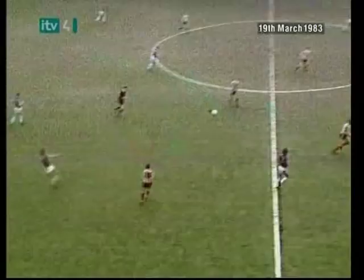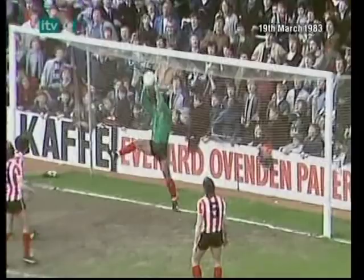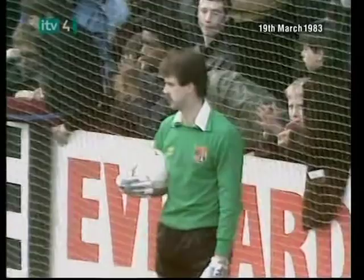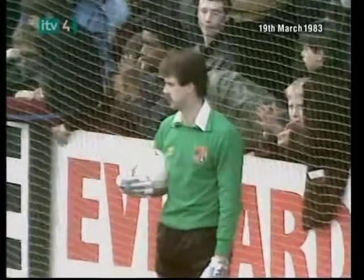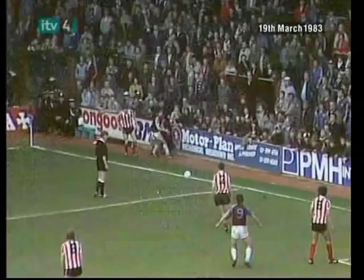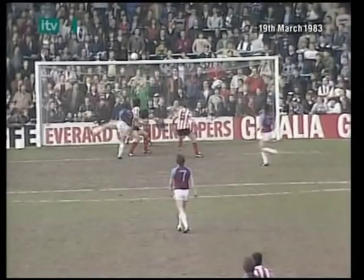Devonshire — oh, good bit of play by Goddard. Can he find something here? That's a good cross, but there's nobody at the far side. Pike coming out quickly. Morgan with the header, and the save by Fox. Good work by these three West Ham players — Goddard in the first place, Pike did well to pull it back with a delicate little chip, and Goddard got on the end of it, but the keeper saved well.